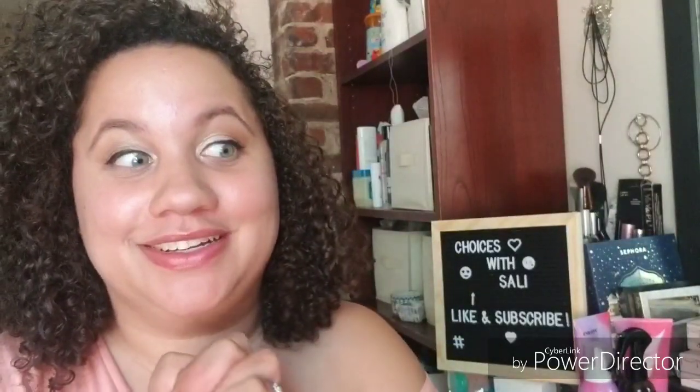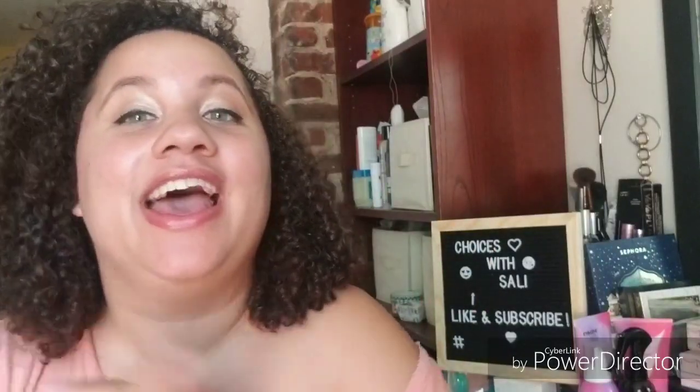Like and subscribe as the sign says. Thank you guys so much for watching. Have a good day, afternoon, or evening, whichever time you're watching. Bye now.